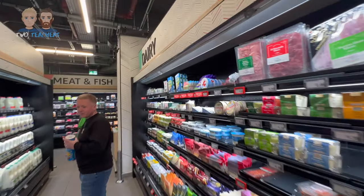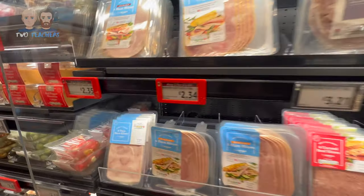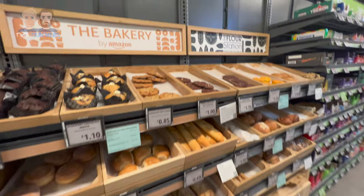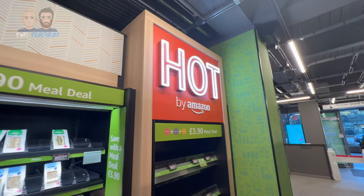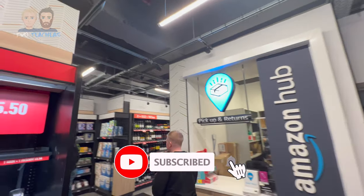Apart from the barcode to enter, the first thing we noticed was that the store looked just like any other grocery store. It sold all the usual fresh and frozen foods, groceries and other household products. Alongside this, the store had a bakery, as well as a hot food section, and an Amazon hub to pick up and return Amazon parcels.